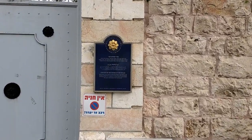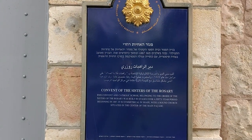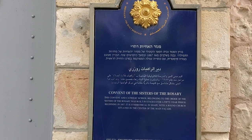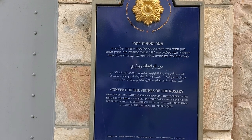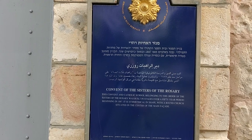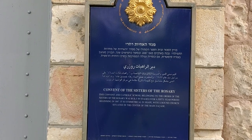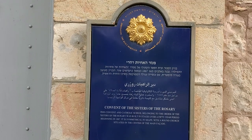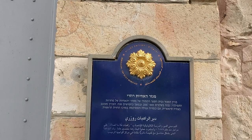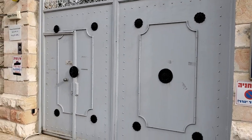The sign reads: Convent of Sisters of Rosary. The convent and Catholic school belonging to the Order of the Rosary Sisters was built in stages over a 50-year period, beginning in 1887. It is symmetrical in shape, with a round church situated in the center of the main facade. You can see the golden flower on the top. In Hebrew it says Moreshet HaBinuya — the built heritage. And here on the gate, you can see similar flowers painted in black.